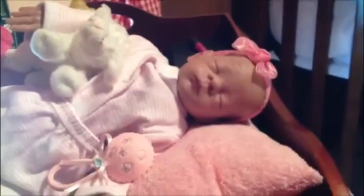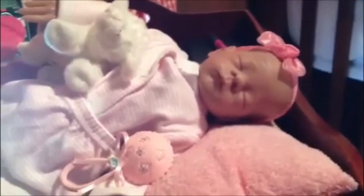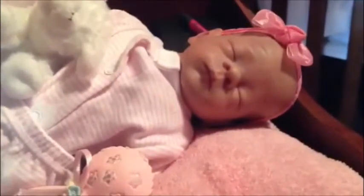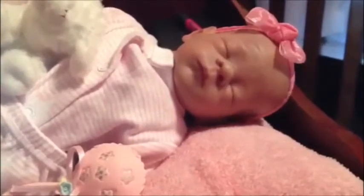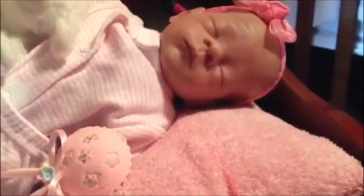This is my entry for the giveaway. I'd like to introduce my babies. This is a Bonnie Brown, mama's little monkey, and she's 14 inches long. She's a little bitty sweet thing, and her name is Livy.